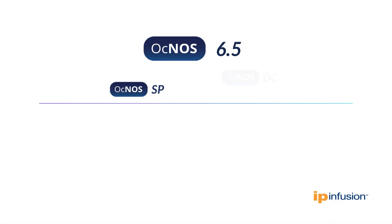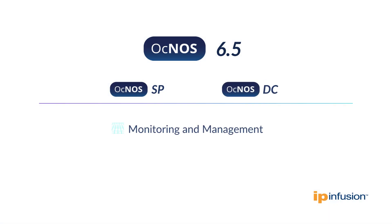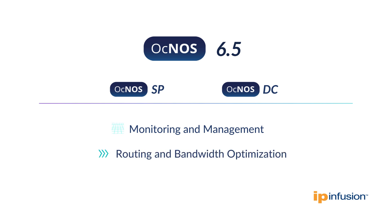With the OKNOS 6.5 release, we're supercharging both the SP and DC versions with cutting-edge network monitoring and management, advanced routing and bandwidth optimization, and enhanced scalability.